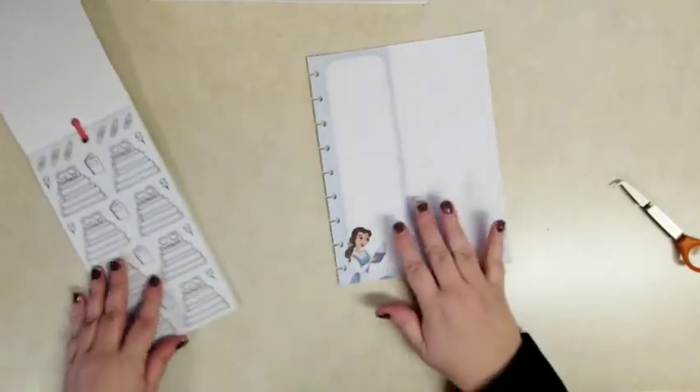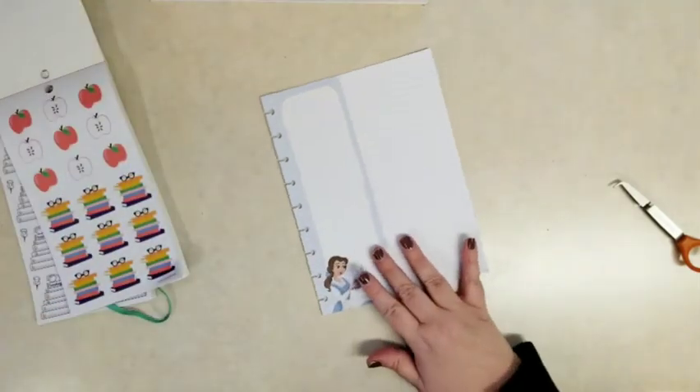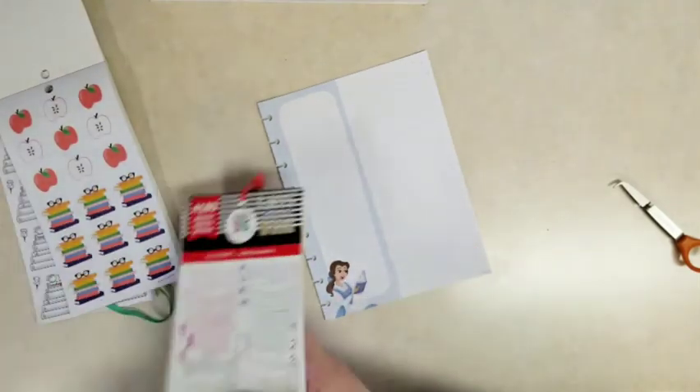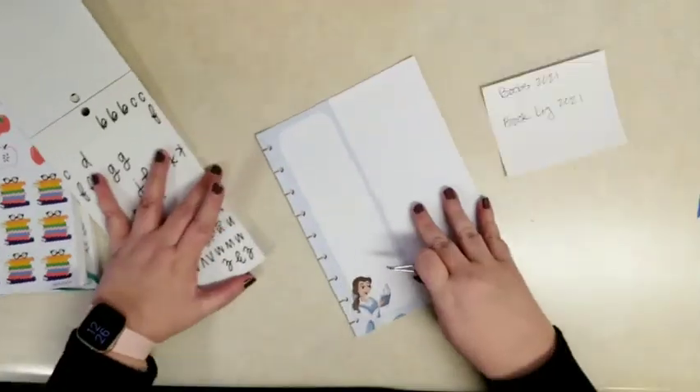I'm going to pull out this journaling sticker book because there are these stacks of books in it, and then also this Books Are Great sticker book — it also has stacks of books. I'm not sure which ones I'm going to use yet. And then the alphabet sticker book.